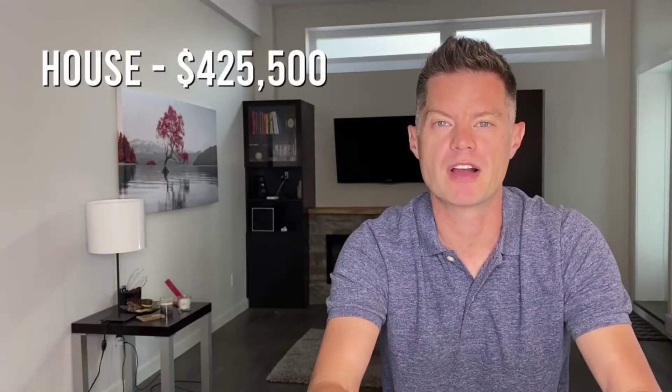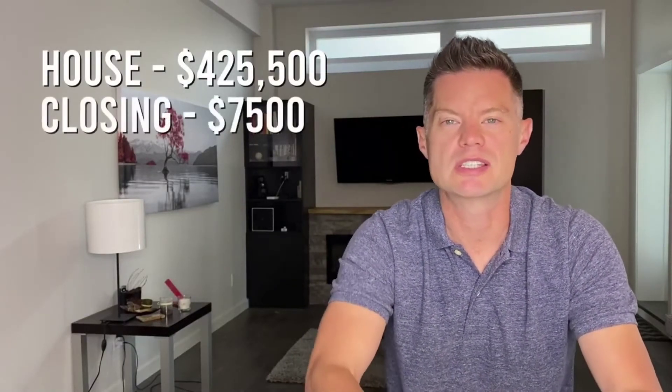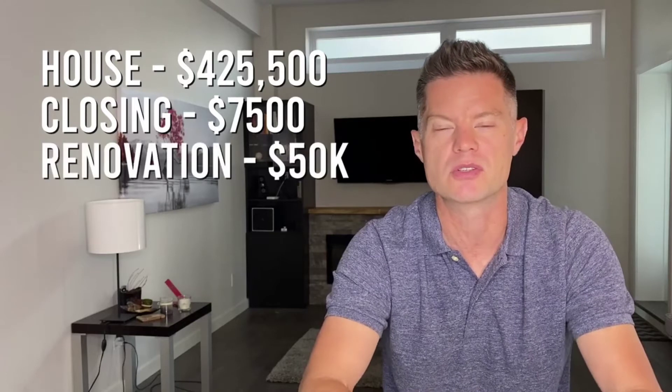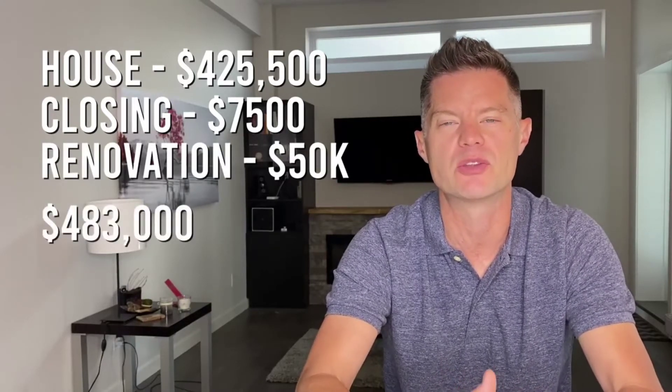Before we jump into an example like that, let me show you how this can work on a property we recently purchased and are converting to two units. We purchased this house in Hamilton, Ontario from a wholesaler for $425,500. This house was outdated and needed mostly cosmetic renovations both upstairs and downstairs in the basement. Let's say I was planning to live in this property as a single-family dwelling after completing those cosmetic renovations. We purchased the property for $425,500, closing costs are about $7,500, and a renovation of that scope for the upstairs and downstairs combined would be about $50,000 — so our total into the transaction would be $483,000.